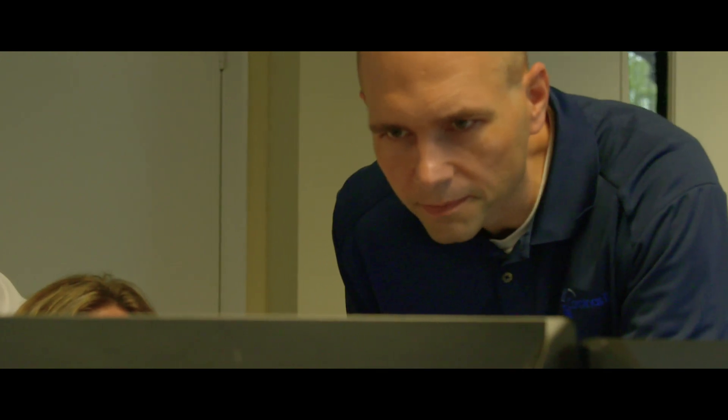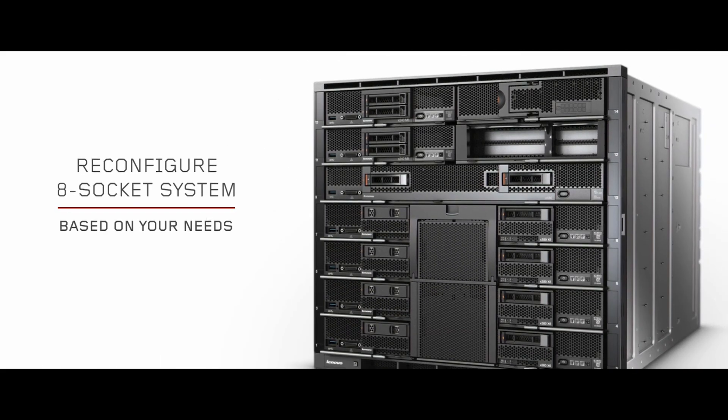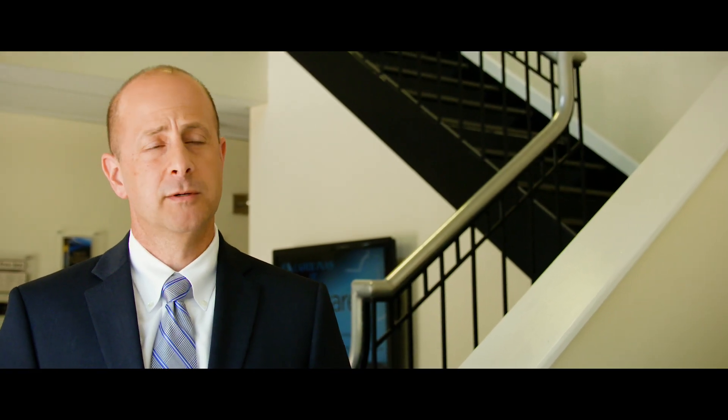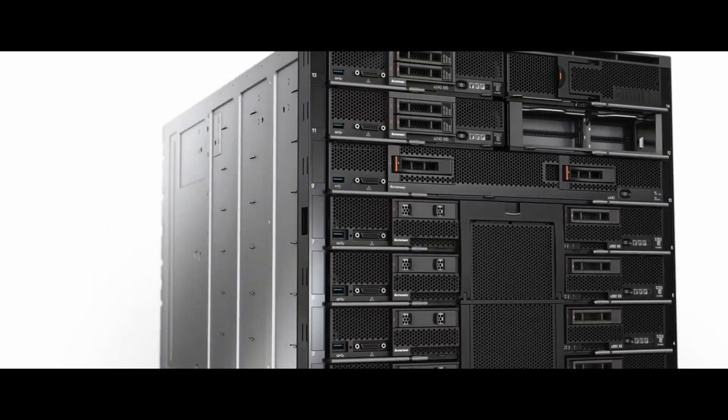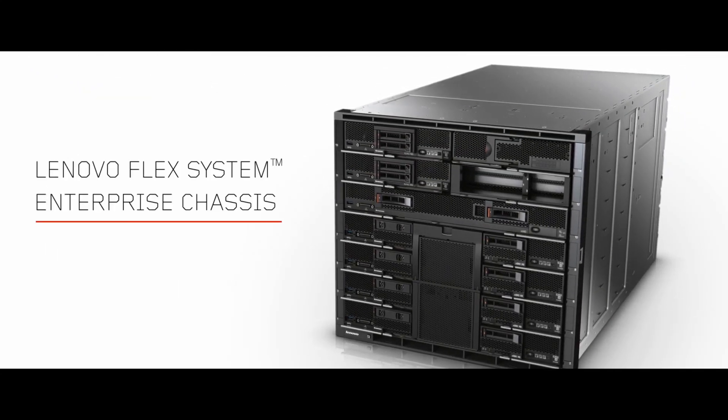Lenovo is putting a human element back into the solution, and it's been incredible. It's amazing to work with someone whenever you actually feel like your problems and the solutions you're trying to architect are important to them. Lenovo's solution completely did what we were looking for in our data center — we were able to reduce the footprint, gain more computing capacity in a smaller area, and handle our scalability and performance concerns. In every category, Lenovo was the leader.